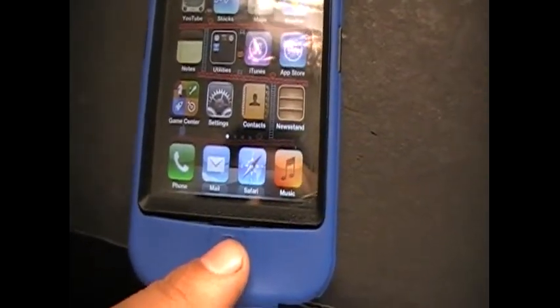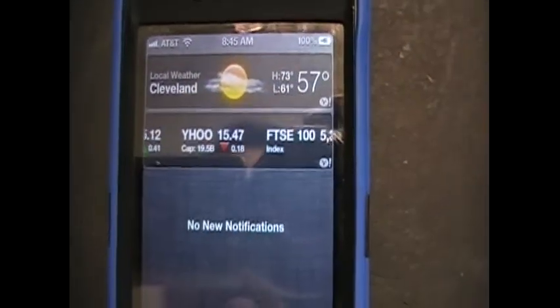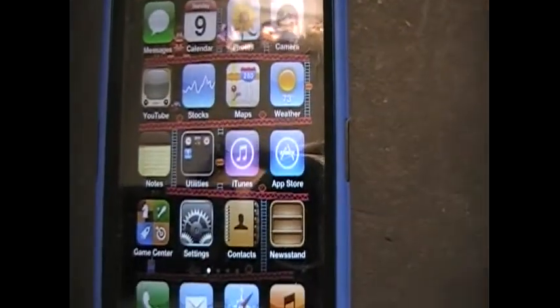Also, when someone calls you, you get the notification on top — kind of like CallBar, which was the jailbreak app I had before. So they kind of took that and made it into iOS 5. I haven't really dug in real deep to see what else is different.